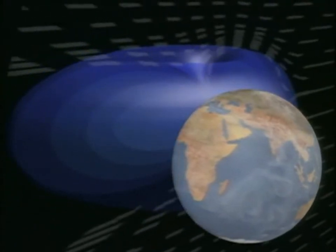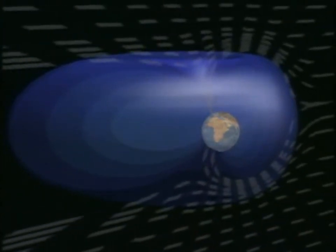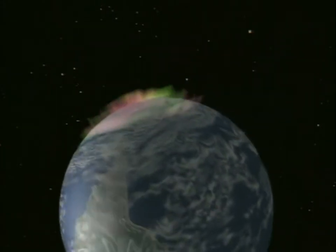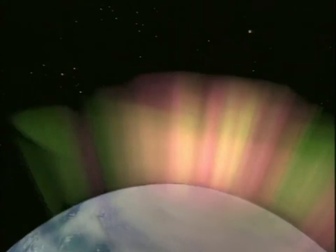When the particles reach Earth, our atmosphere deflects most of them. A few attach themselves to magnetic lines at the north and south poles and strike molecules of air. The air glows with fantastic light called auroras — borealis in the north, australis in the south.